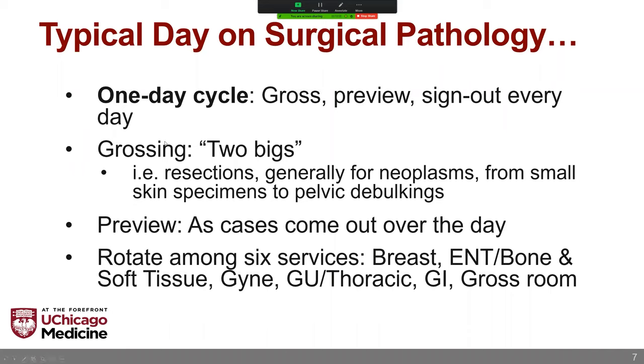Your daily grossing expectation is pretty moderate — generally two 'bigs' per day. A big is an organ resection, usually done for cancers, though it's a very heterogeneous category ranging from small skin excisions or hemithyroids with singular nodules to large pelvic debulking. Your grossing responsibility might vary — one day it may be as little as one hour and another day as much as four. But generally speaking, we gross a moderate amount at the University of Chicago.